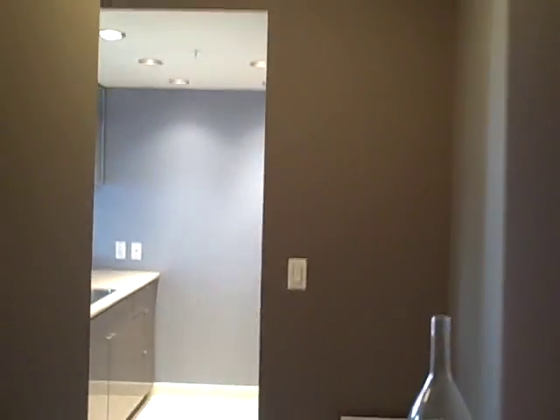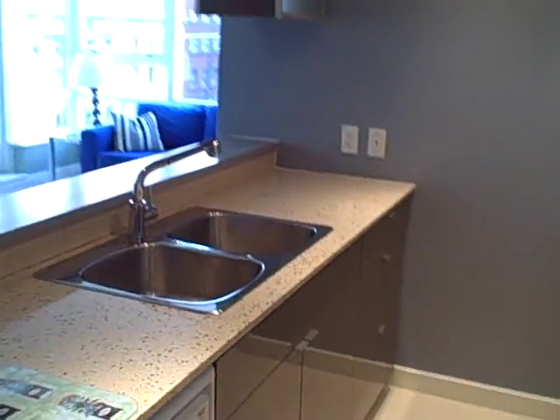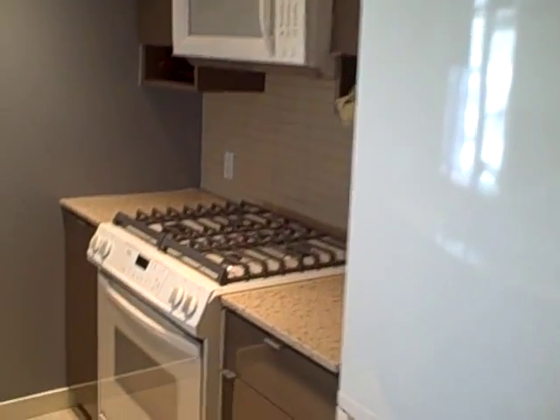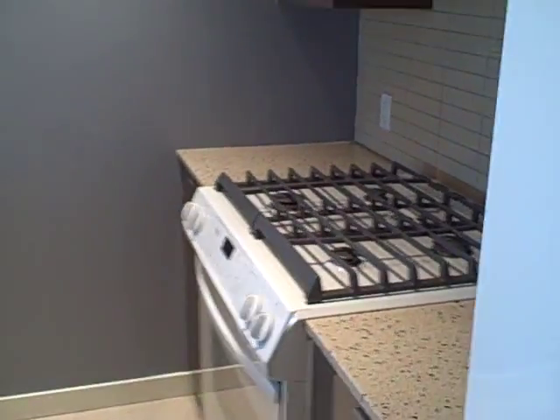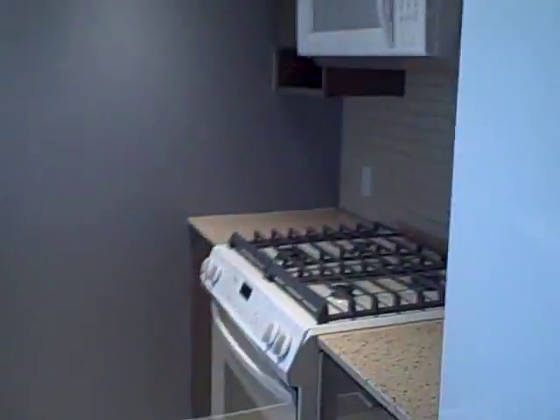Hi, it's Mike Stewart here from www.mikestewart.ca, showing my new listing at 708-928 BD Street at the Maxx. Really nice suite. Check out the stove — you've got a gas stove, which is not very common in a suite at this price range. Some nice Corian countertops, very spacious and useful kitchen here.